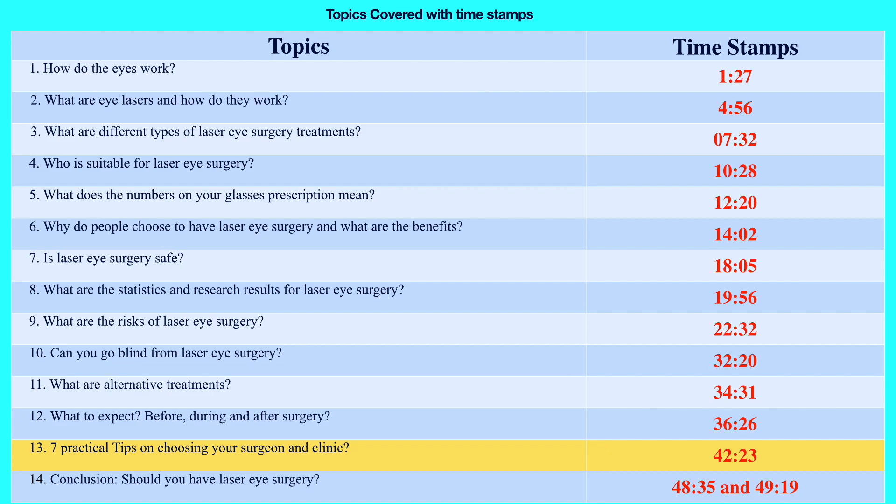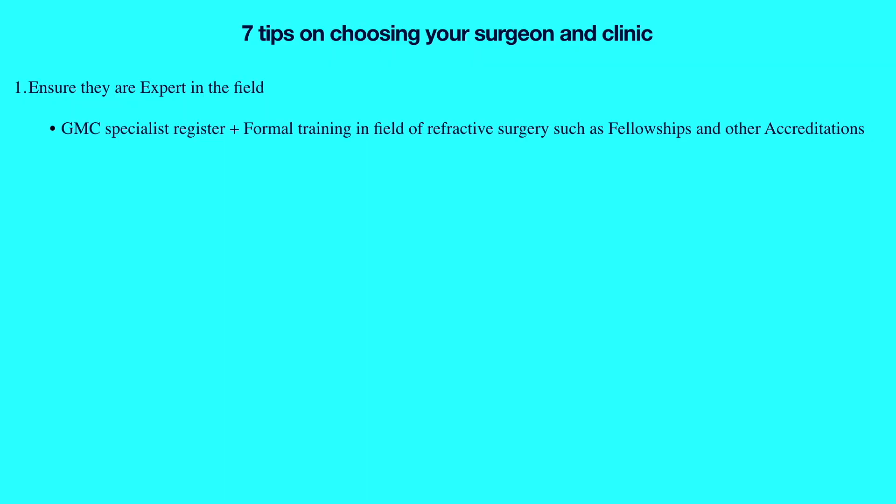Now I'll give you seven useful tips on choosing the right surgeon and clinic. The first and most important tip is to ensure your surgeon is an expert in the field of vision correction surgery. Make sure they are on the GMC specialist register as an ophthalmologist and have formal training — ideally a fellowship — specifically in cornea and vision correction surgery, as well as certifications such as the Certificate in Laser Refractive Surgery from the Royal College of Ophthalmologists. There are over eight subspecialties in ophthalmology, and very few eye surgeons get formal and extensive training in laser and vision correction surgery.